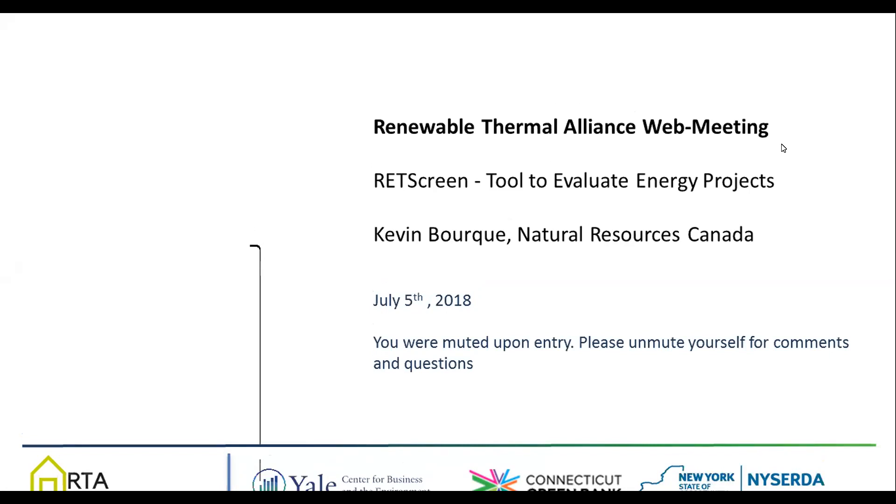Good morning, everyone. I see that people are starting to log in, so I think we'll just slowly get started. I hope you all enjoyed the 4th of July celebration yesterday and are ready for today's web meeting of the Renewable Thermal Alliance, the RTA. My name is Helig Rondley, and I am an associate research scientist at the Yale Center for Business and Environment, and also the coordinator of the RTA.